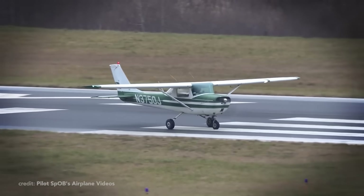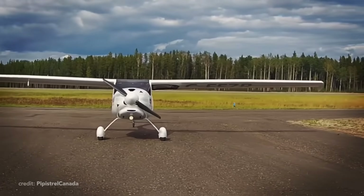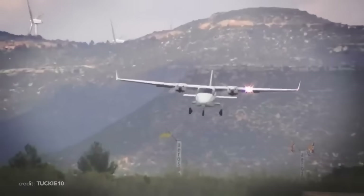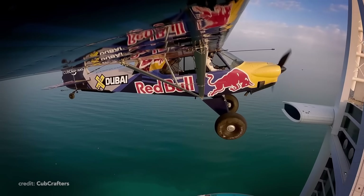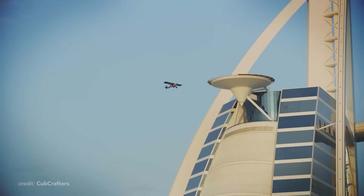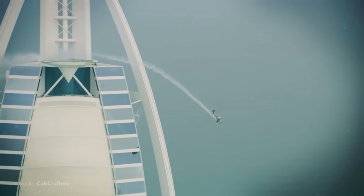Besides all the famous Cessnas, Pipers, and Beechcraft, there are dozens of aircraft manufacturers that might not be as popular, but their planes might hold many more records and innovations than well-known names — in some rare cases, even more than all of them combined.